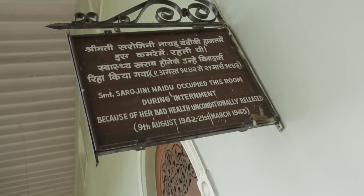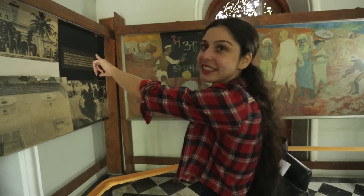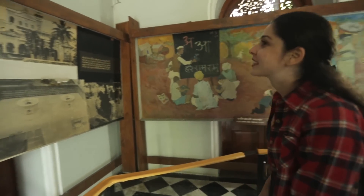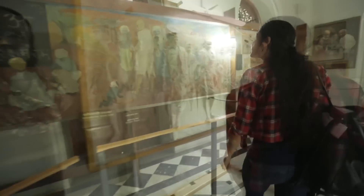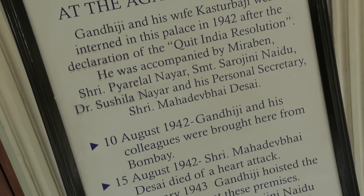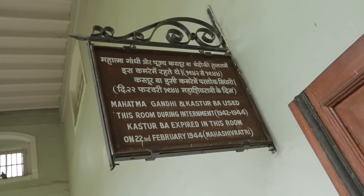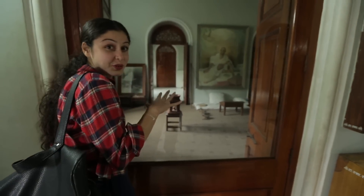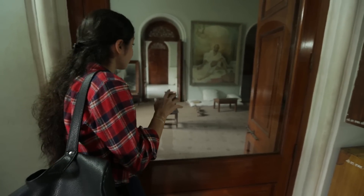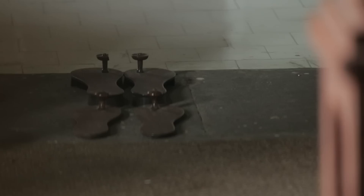So Sarojini Naidu actually lived in this room. There you can see the Aga Khan Palace in the good old days. This is the room that Mahatma Gandhi and his wife Kasturba Gandhi lived in — you can still see his stuff just as it was. The slippers are right there, and there's the little desk there.